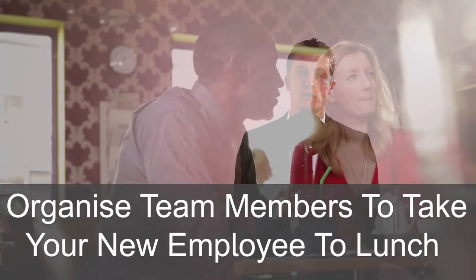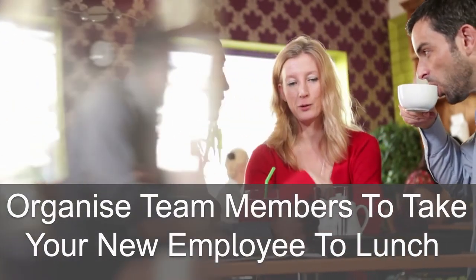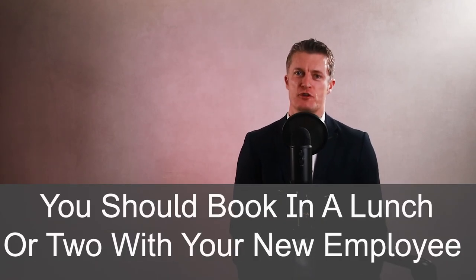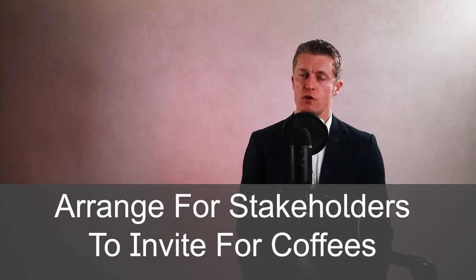Tip 8 when planning how to welcome a new employee is to organise lunch and coffees. Organise your current team members to individually or in pairs take out your new employee to lunch on the first day and over the first week or two. The aim is to help build good working relationships between your current team and the new joiner. It is also a very nice touch to have team members looking after you over those first few weeks when you are trying to get your bearings, get to know people and how everything works. You as their manager should also book in a lunch or two with your new employee. Building relationships and looking after your new employee are the key aims. Arrange for other stakeholders outside your team to invite your new team member for coffee over the first few weeks — the coffee meetings could be part of a formal induction program or a much more informal approach.